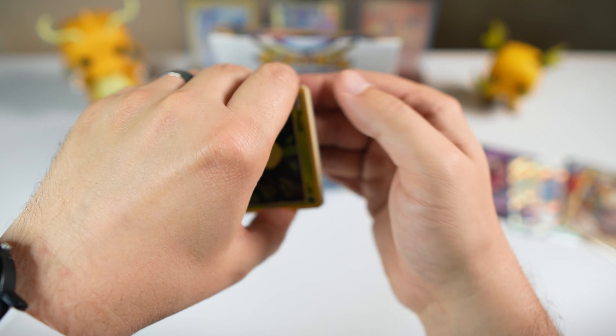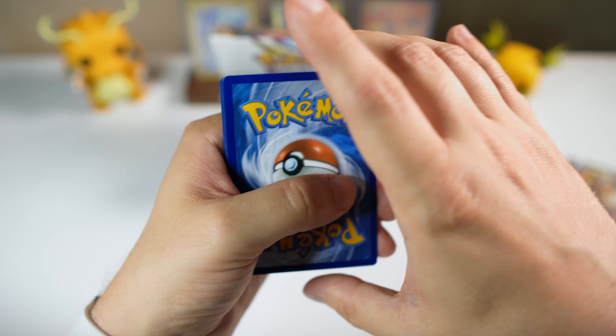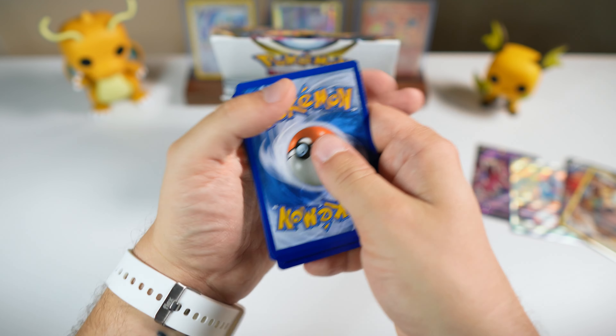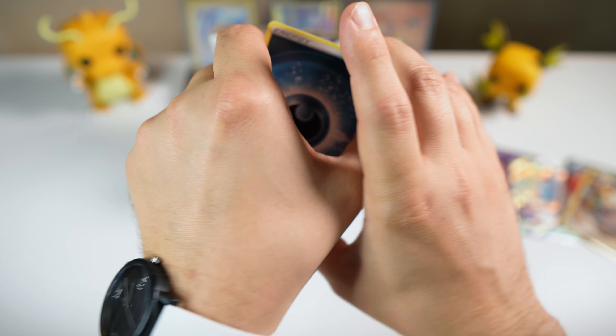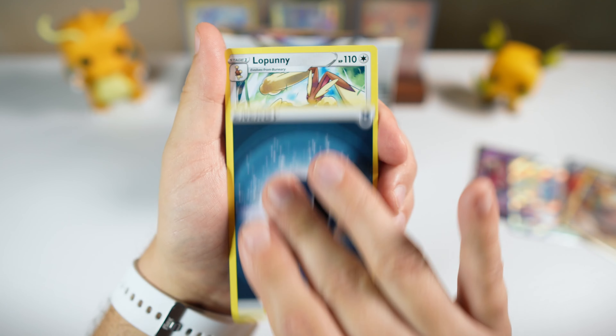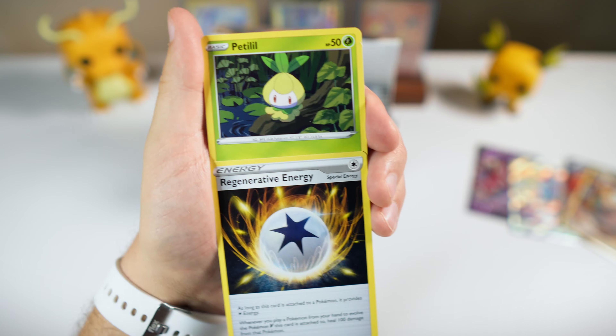I don't feel like Silver Tempest is going to trail too far behind Astral Radiance and Lost Origin as far as going out of stock. I really think it's probably going to happen pretty soon. I was honestly even nervous to make this video with the title that I did, because for all I know it could go out of stock before the box even arrives at my doorstep. I'm not necessarily here to pump this set — I'm just trying to give you guys a heads up of something you could look at.